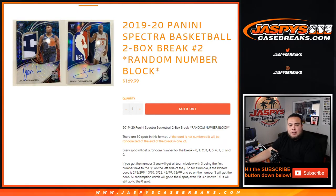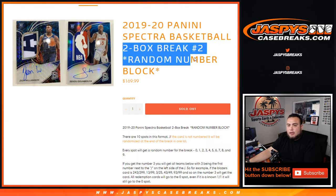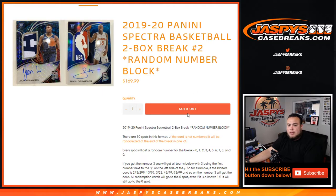What's up everybody, JC here for JaspiesCaseBreaks.com. It is new release day and it's a new release of 2019-20 Panini Spectra Basketball. We are doing a two-box break, random number block number two on our website, and again, 10 total spots in this format.